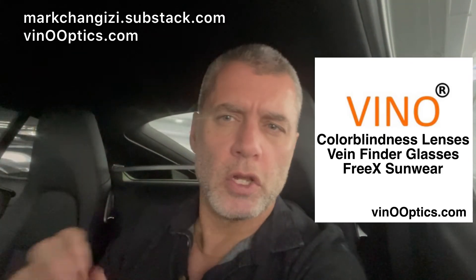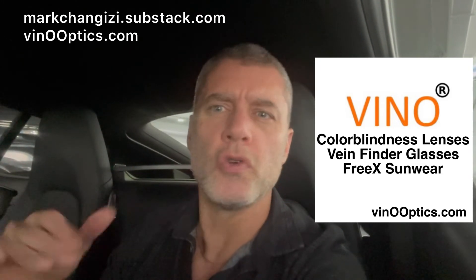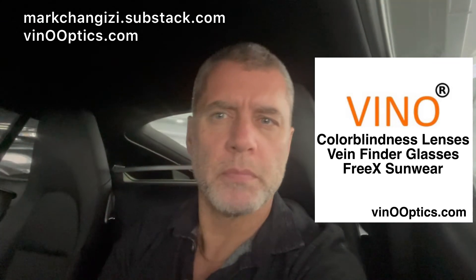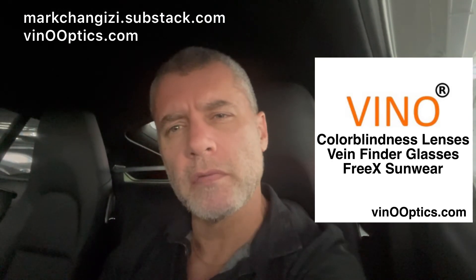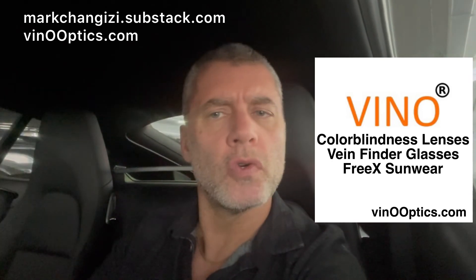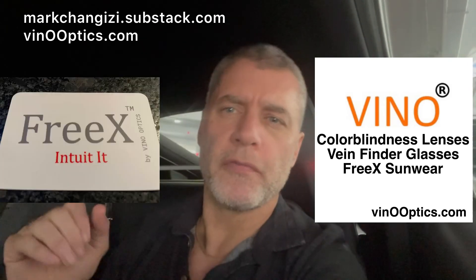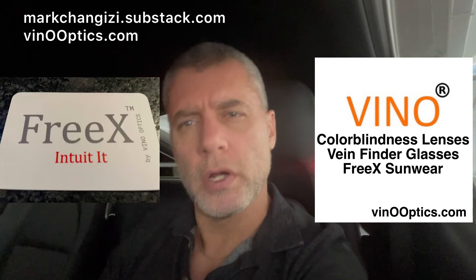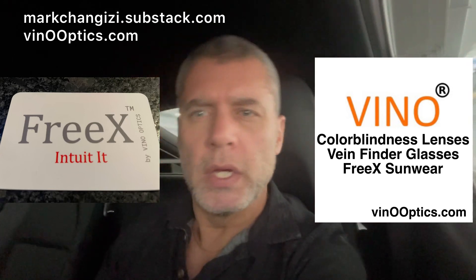If you're interested in giving our VenoOptics technology a try, go to VenoOptics.com. Get colorblindness glasses for your family members — you probably know somebody, usually a man, who is color deficient. Get them a pair of our VenoOptics glasses. If you've got any medical personnel in your family and friends, get them a pair of our vein finder glasses — just put them on, good white light, no batteries required. We also have our FreeX Sunwear, the only sunwear on Earth that augments your ability to see emotions and state on bare skin. And that was your science moment.